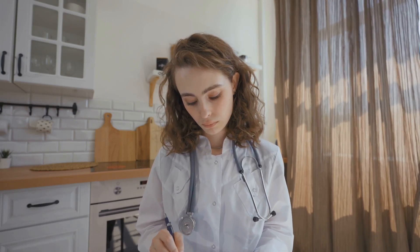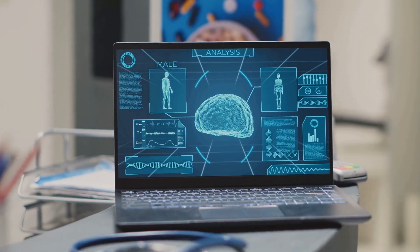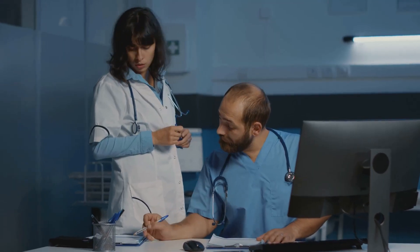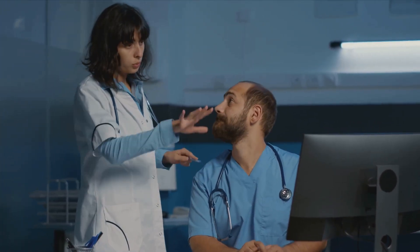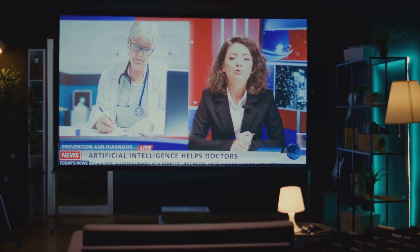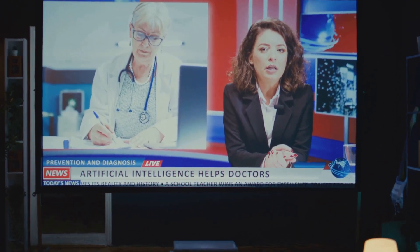Remember the days of clunky dictation devices or frantically scribbling notes while trying to maintain eye contact with your patient? Thankfully, those days are fading fast. We've come a long way, and AI is taking medical documentation to a whole new level. Doximity DocsGPT and Ambient Scribes are leading the charge by integrating seamlessly into your existing workflow — they learn your style, your preferences, and even your specialty to provide increasingly accurate and personalized assistance.